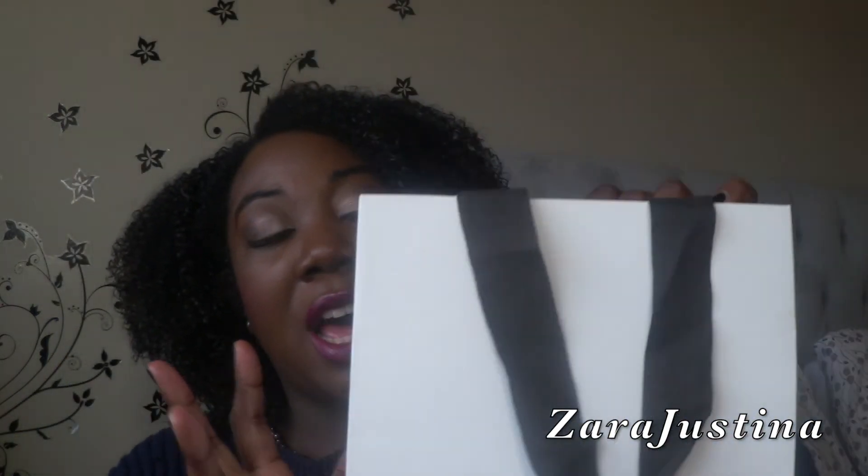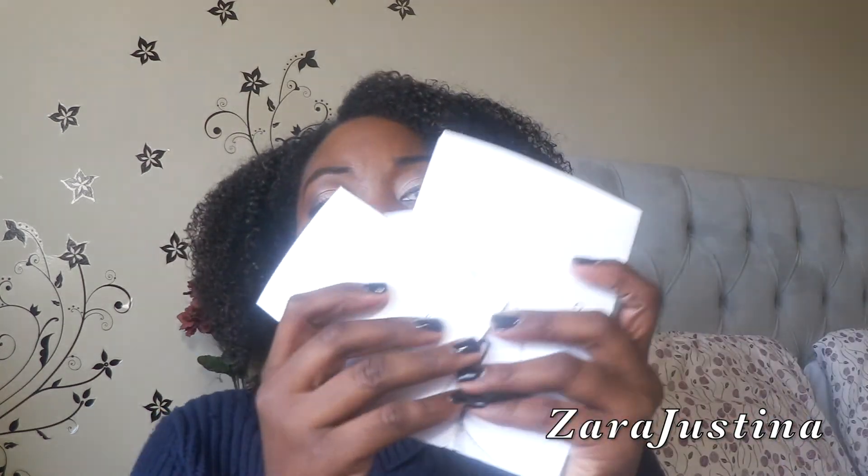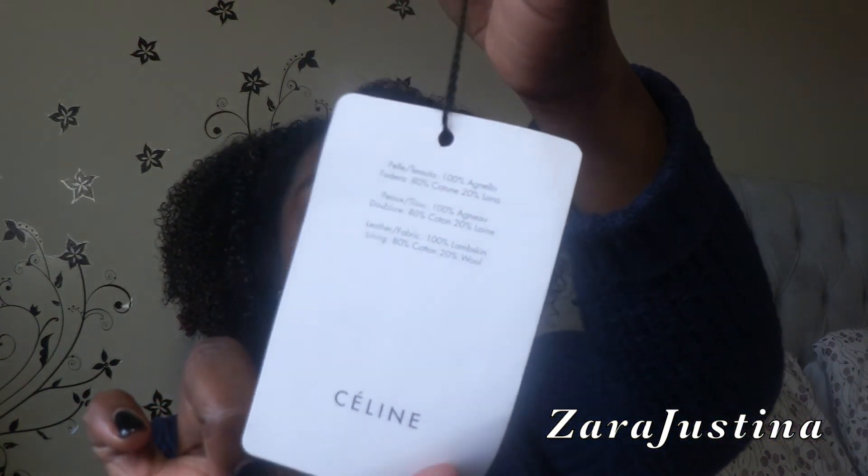I hope you guys enjoyed that unboxing. I want to go over the handbag with you — a little bit of the details. It came in this Celine shopping bag from the store, which has a red interior and linen handles. I got all of the care cards and information. The hang tag attached to the handbag has the style — it's the Trio handbag in the color fuchsia — and it has the original pricing compared to the outlet price. I purchased this from the Celine Woodbury Commons store, which is an outlet store in New York.